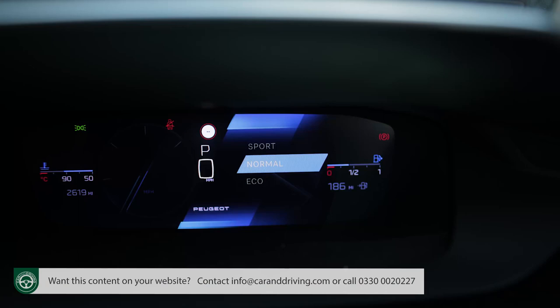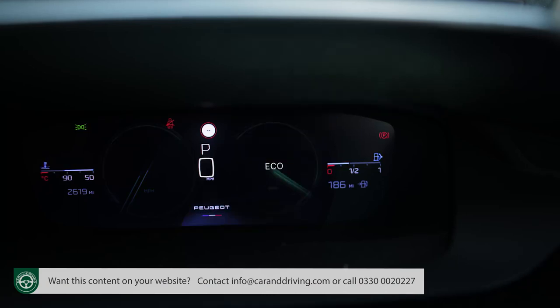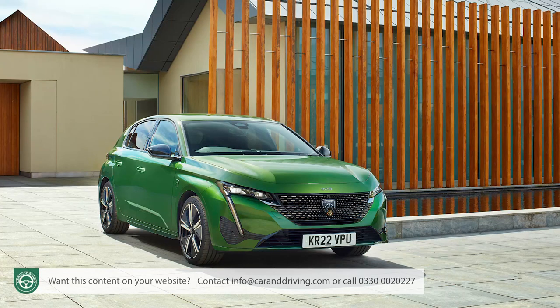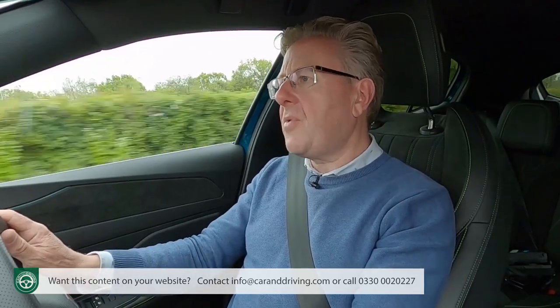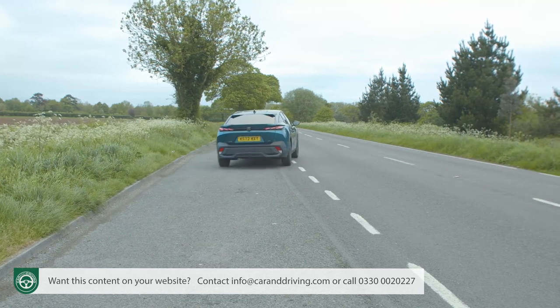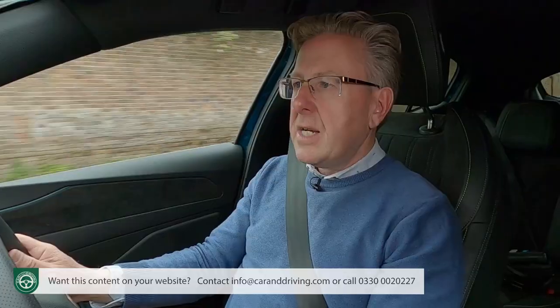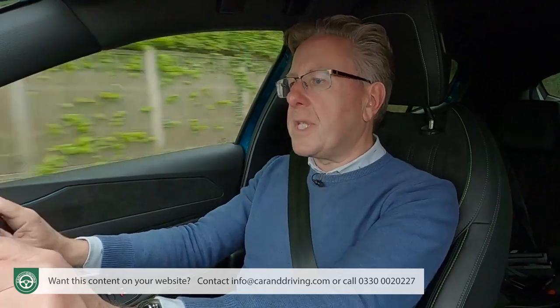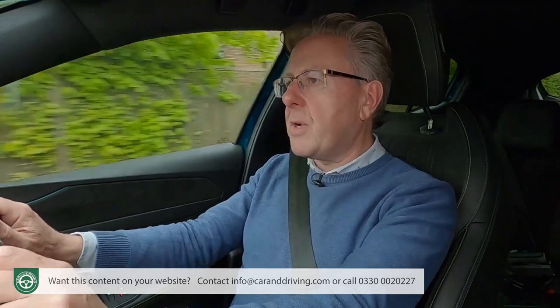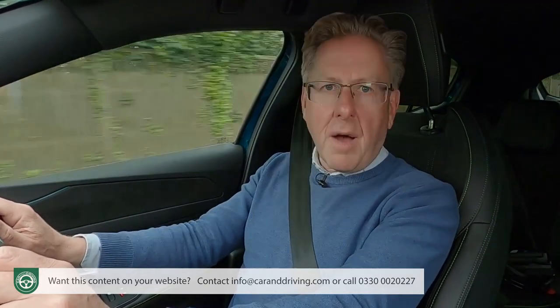The gearbox's driving modes are Eco, Normal and Sport, simultaneously changing the dash graphics to green, blue and red respectively. With Sport selected, it doesn't feel much slower than in an equivalent 308, despite a porky 103kg of extra body weight. The 62mph sprint is dispatched in 10.4 seconds — just over half a second slower — en route to the same top speed of 130mph. That acceleration time doesn't sound especially sprightly, and with just 170Nm of torque to pull you along, it certainly won't feel it when you've got a car full of passengers.